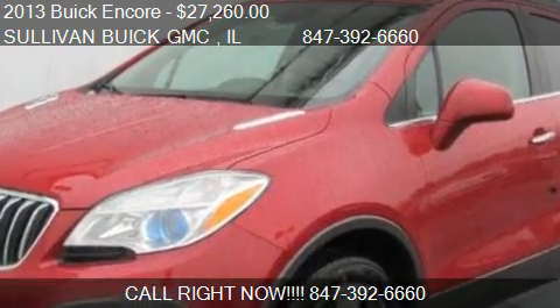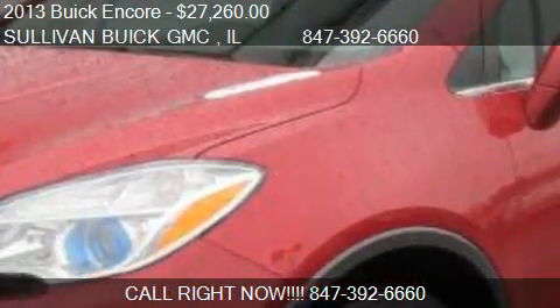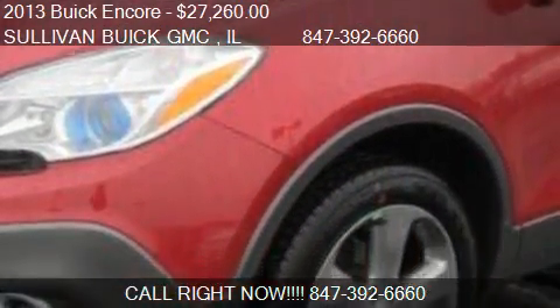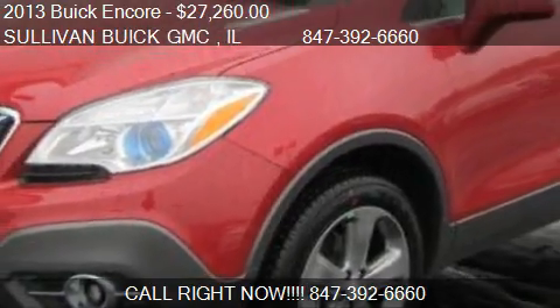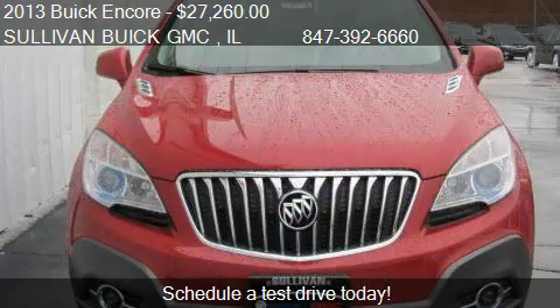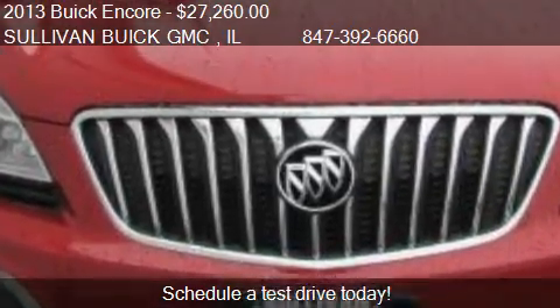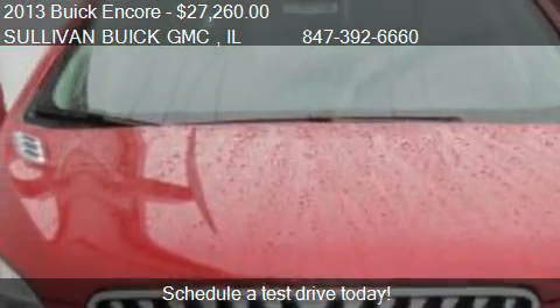This 2013 Buick Encore is offered by Sullivan Buick GMC, priced at $27,260. This Encore is ready to sell, and has just over 5 miles.